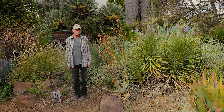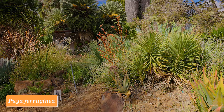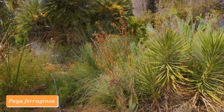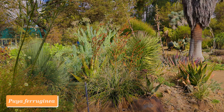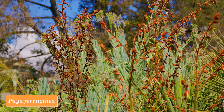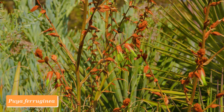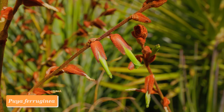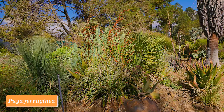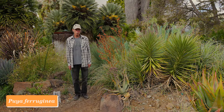To close out our November What's in Bloom video, I wanted to point out this wonderful Puya ferruginea. The name ferruginea means rust-colored, referring to the sepals of the flower. The flower itself is a green tube, but the sepals at the base of the flower are fuzzy and rust-colored, which is what gives it its name. This is from Peru — a very variable species that occurs in the Andes and is quite different from one form to another. I really like the combination of the fuzzy rust-colored sepals and the much longer green petals. Puya ferruginea from Peru.